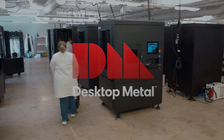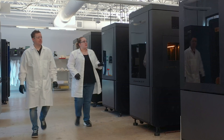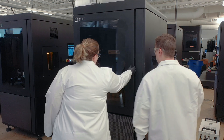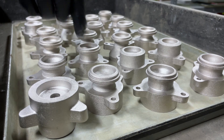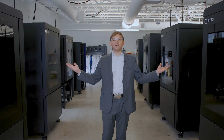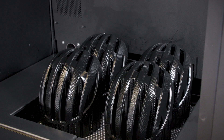Welcome to Desktop Metal's new Texas Center of Excellence for Polymer 3D Printing. It's one of our critical co-location sites across the company where we help customers scale and optimize additive manufacturing to high-volume production for polymers, metals, and ceramics. Behind me, we have a full facility of Xtreme 8Ks, the world's largest production-grade DLP printers.